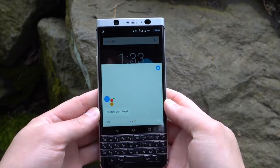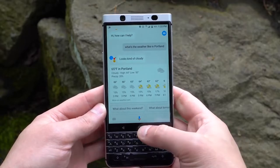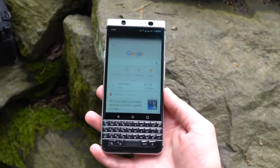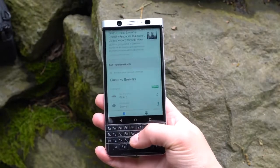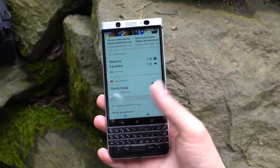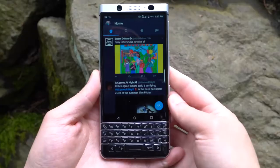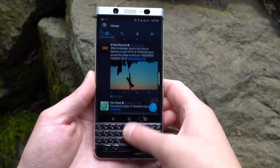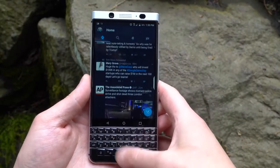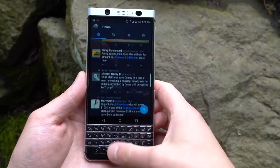On the software side, the KeyOne has a nearly stock version of Android 7.1.1 Nougat. BlackBerry has built in a few tweaks, such as the keyboard gestures you can perform, and they've even preloaded select applications like BlackBerry Hub and BlackBerry Messenger. After using Hub for a bit, I can see why folks would like it. Having a single app that manages an inbox of emails plus Facebook and Twitter notifications can be pretty handy. As for those gestures, if you're inside of an app that requires swiping through media or content, such as Twitter, you can simply swipe up and down on the keyboard and the UI will scroll around. While this stuff is neat, no doubt about it, the overall performance of the device leaves so much to be desired.